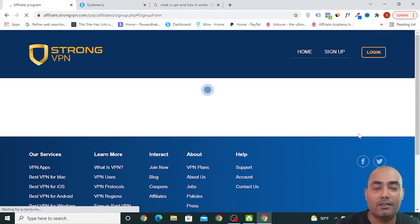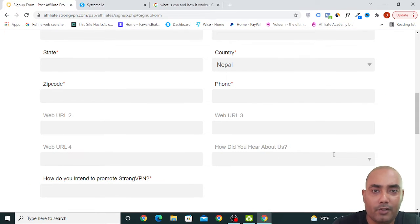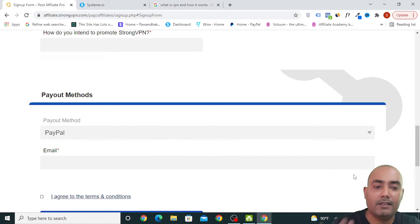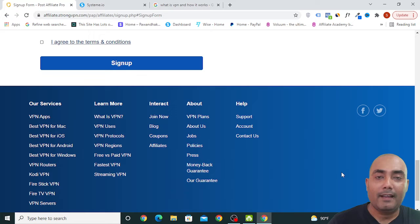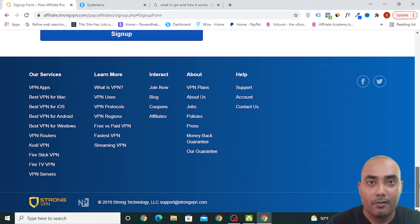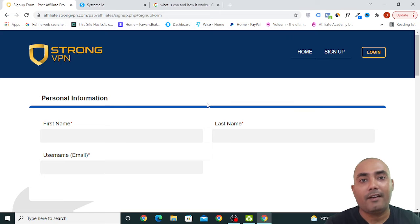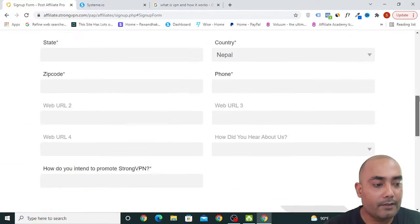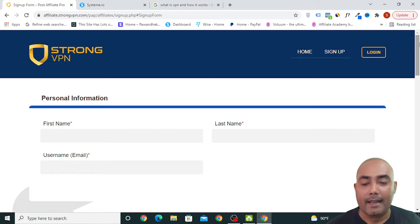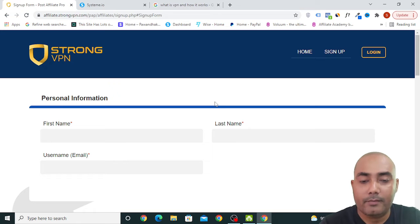Whenever you bring a sale to this affiliate program, their pricing structure is designed so that most people will go for the yearly plan. If someone purchases for $80 then you get paid $160, and if someone pays $30 then you get paid $60 — double the commission. They are confident that people who start using this VPN will continue year after year. Most affiliate programs offer only 50-60%, and Amazon offers just 1-3%, but this VPN provides 200%, so it is worth joining.